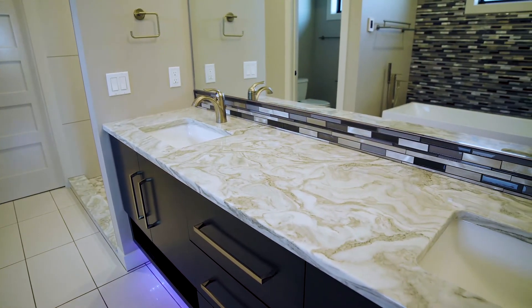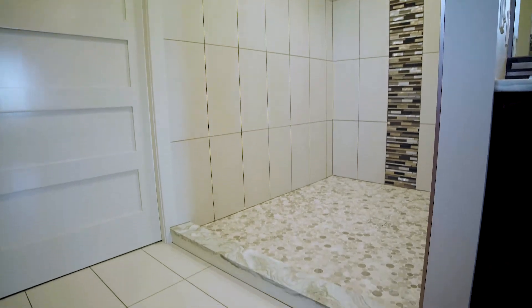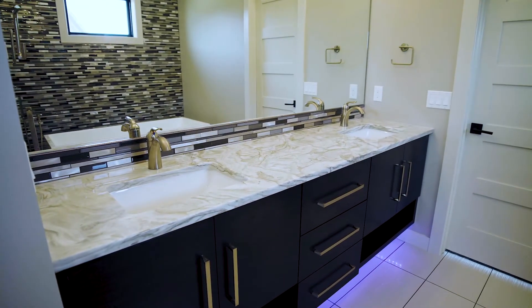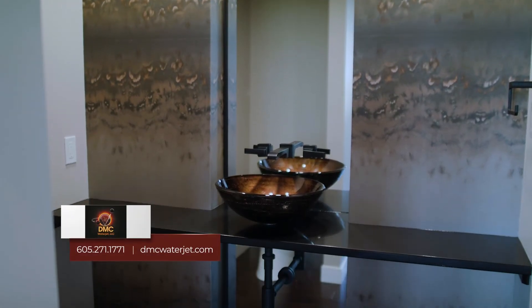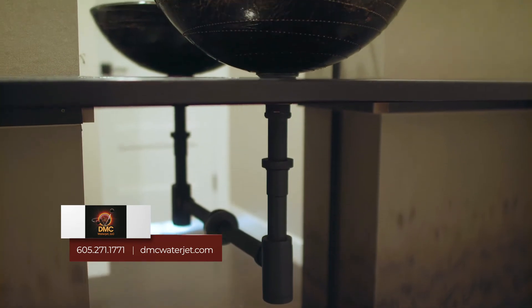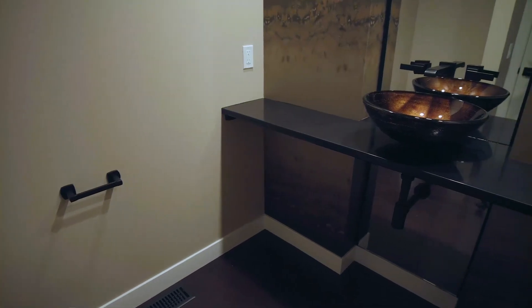In the master bath we have an actual quartzite countertop called Avalanche. It's a natural stone which makes it really fun. I love granite and it really pulls it off in this room. The really cool thing about the powder bath here is it's actually a floating vanity. As you can see, the countertop is just sitting kind of floating with no cabinetry underneath, which is a really cool feature. Everything in this house is pulled together so beautifully — it's just absolutely unique and breathtaking.